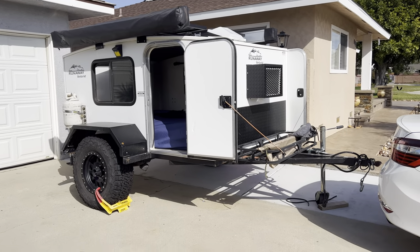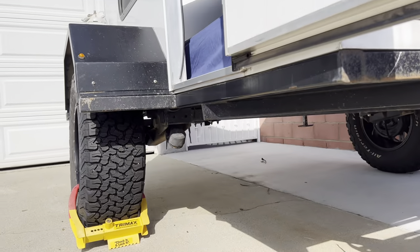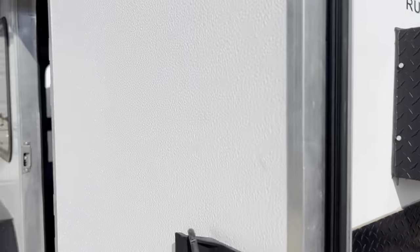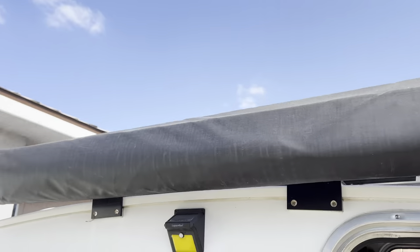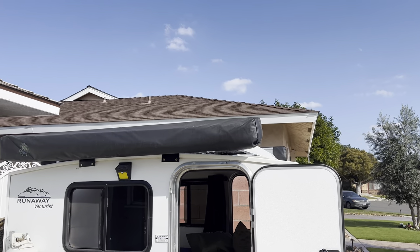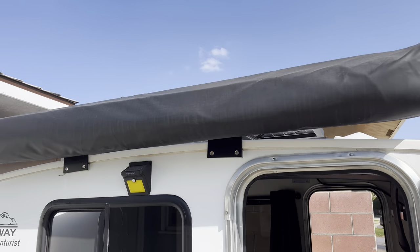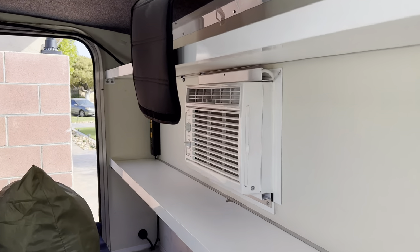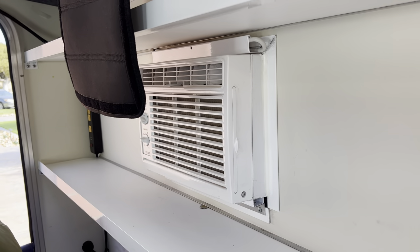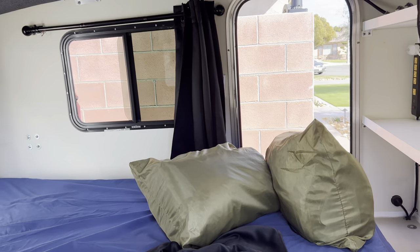It's off-road, it's got the independent suspension, the overland hitch, AC. It's got the bat wings from Overland Vehicle Systems — 270-degree, both left and right. It's got the 5000 BTU AC.